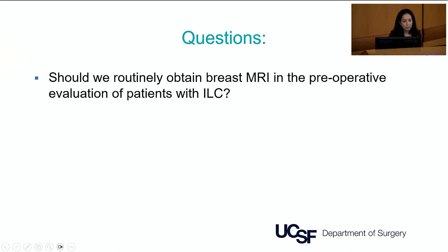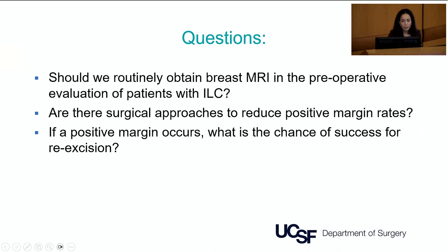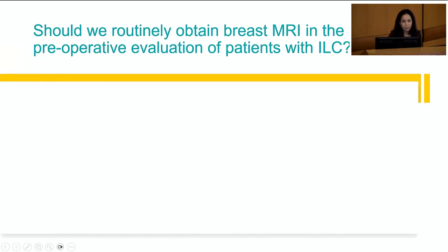I wanted to focus on several specific questions: whether we should routinely obtain breast MRI in the preoperative evaluation of patients with ILC; whether there are surgical approaches to reduce positive margin rates; what the chance of success is for re-excision if a positive margin occurs; how to manage a positive margin after mastectomy in ILC; and whether nipple-sparing mastectomy is safe in ILC. There are data for breast cancer in general but very little data looking at ILC specifically.